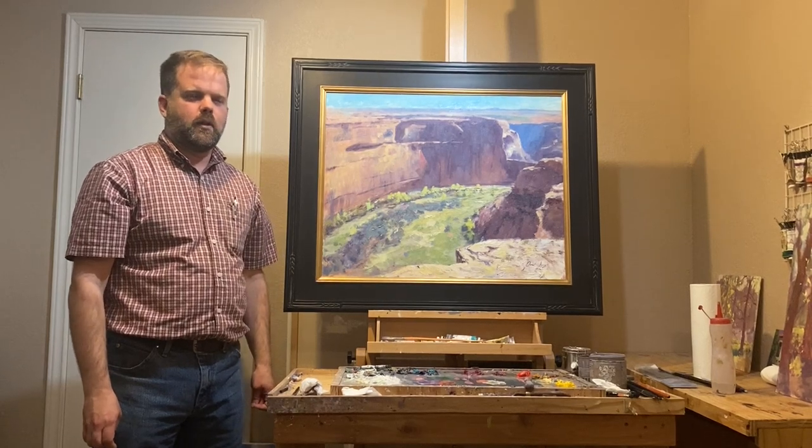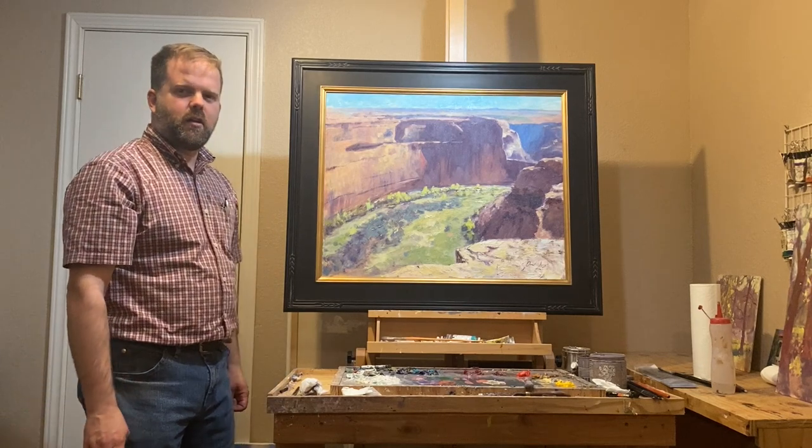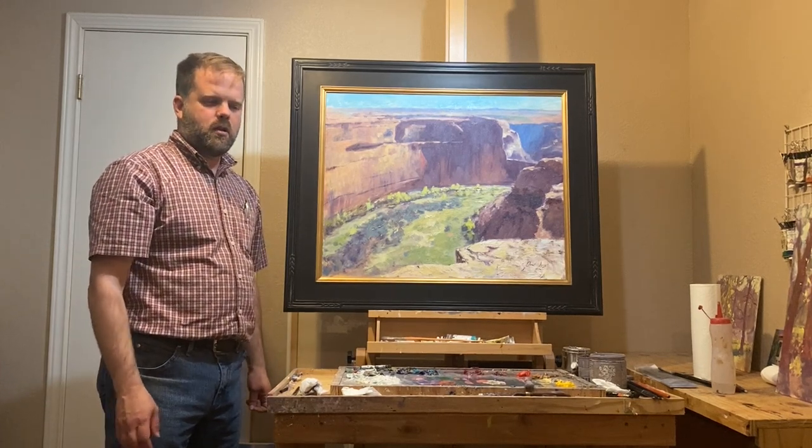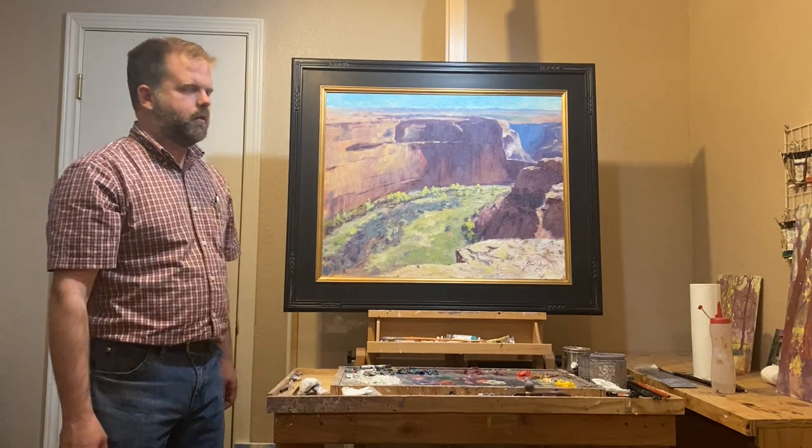Hello. I've got a painting up here from Canyon de Chelly. Canyon de Chelly is in the northeast corner of Arizona.